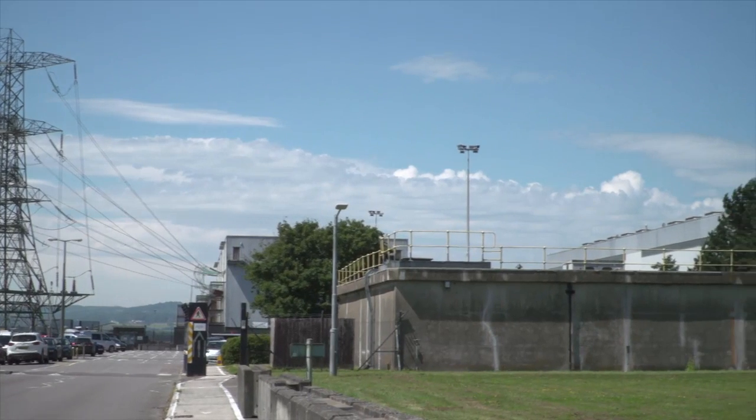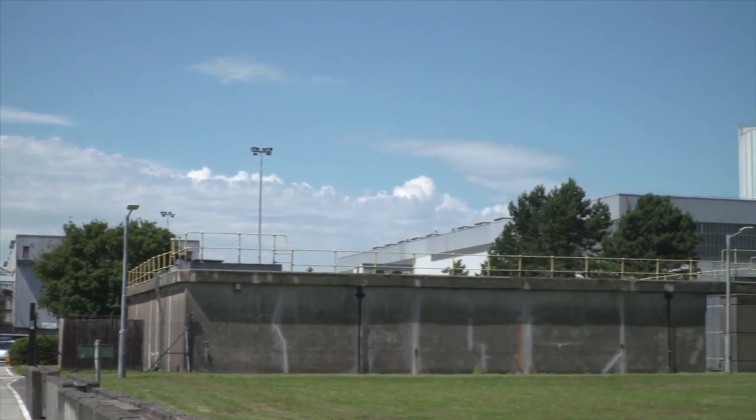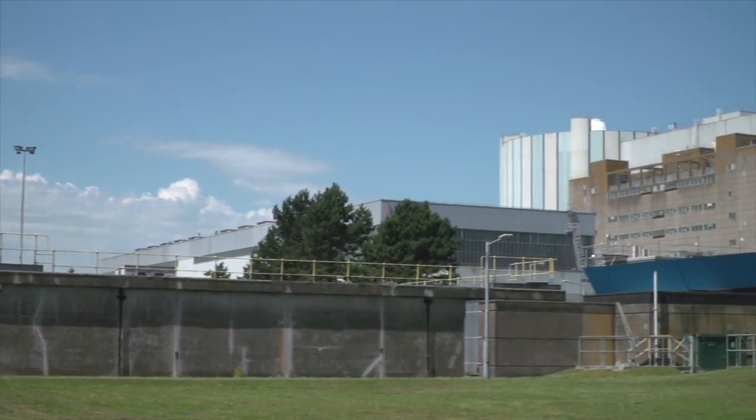My name is Peter Webster. I was station manager here in the late 1990s, 95 to 98, and we're currently standing in the main control room of Oldbury Power Station.